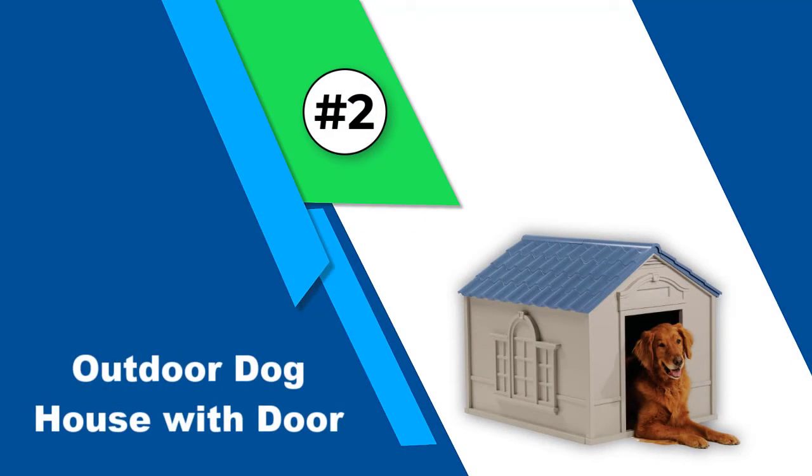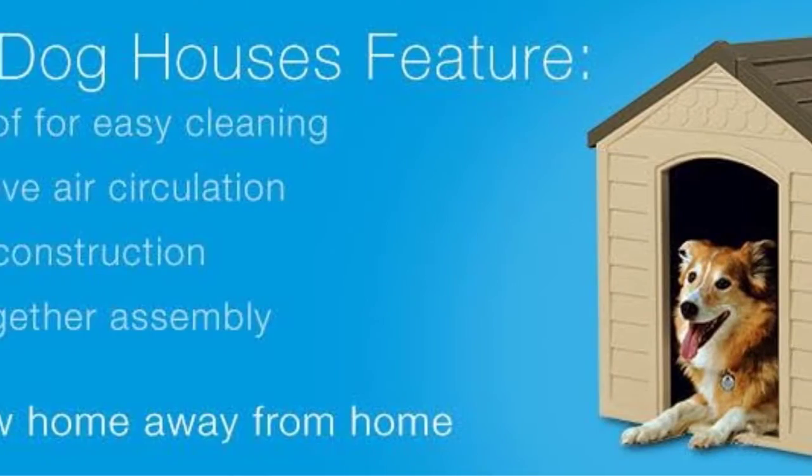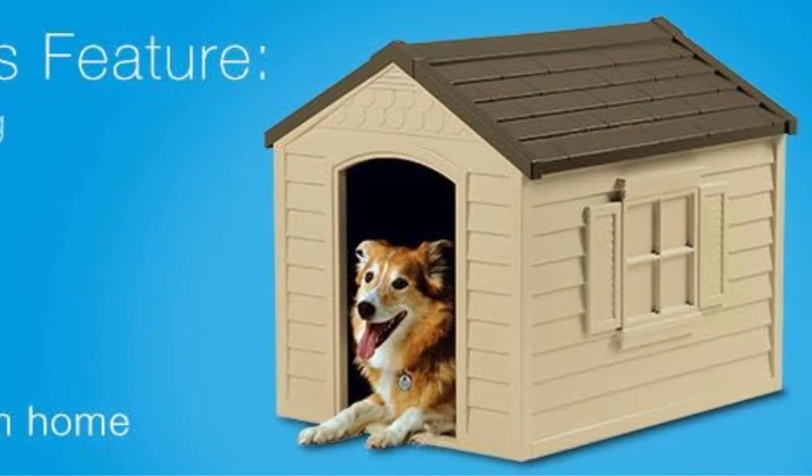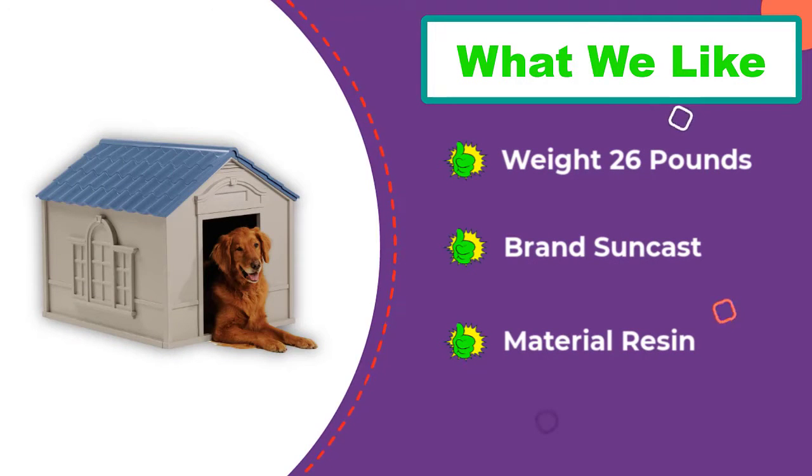Number 2: Outdoor Dog House with Door. Durable resin material will keep your pet warm and dry, and it snaps together easily — no tools required. It also comes with a vinyl door flap that will protect your dog from the weather, although some owners said they didn't stay closed in heavy winds.